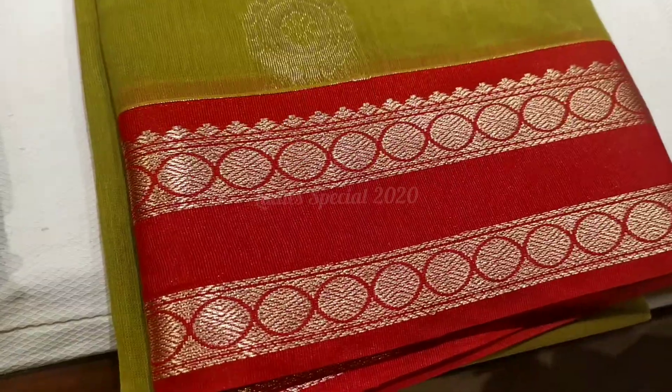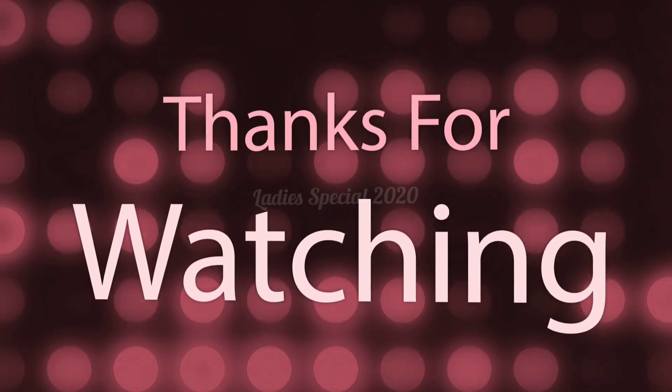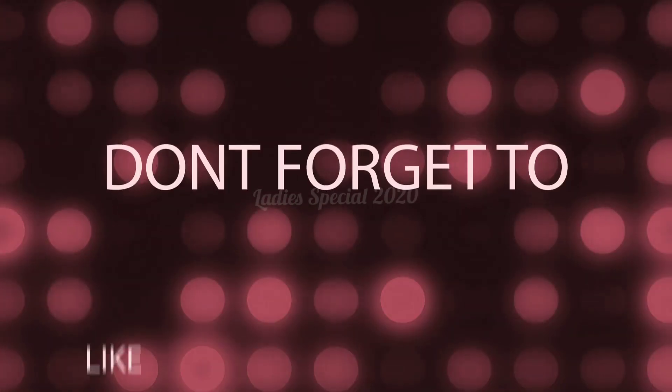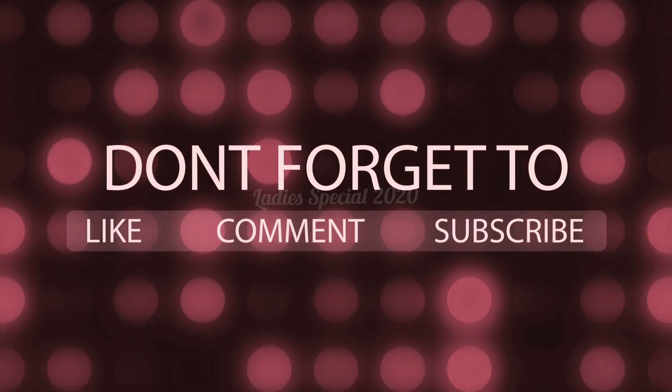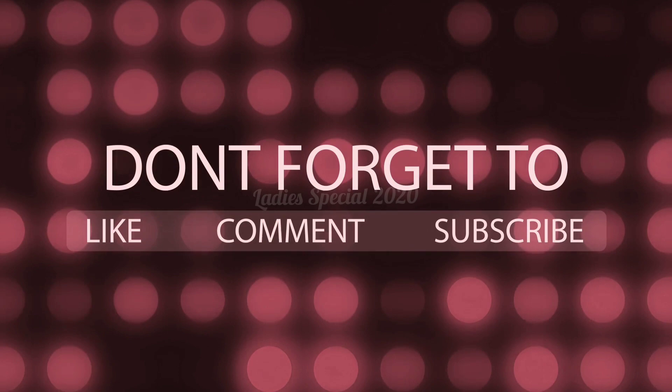If you enjoyed this video, please give a thumbs up. Thank you so much for watching. Keep watching. Bye bye, take care, and happy watching and shopping.